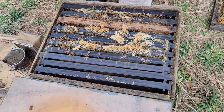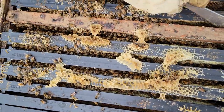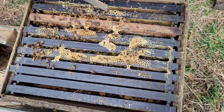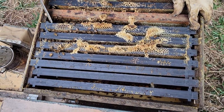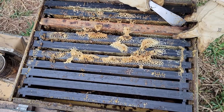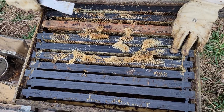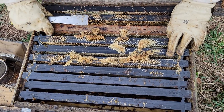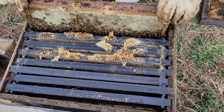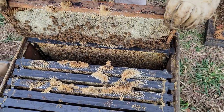We're on hive number two — just looking down the top. This one was the same way last time: they didn't ever draw those outside frames out. This was the weakest of all of them last time. I'll pull a frame out of the top and jump to the bottom. There's all honey on the one next to it.